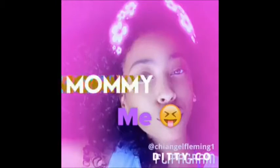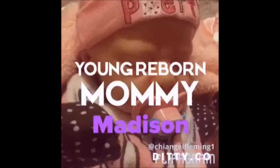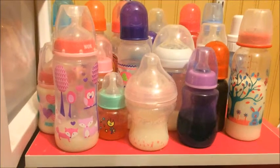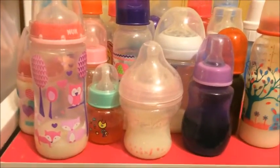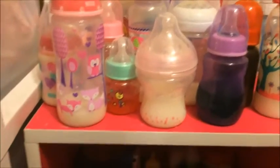Hey guys, this is Young Reborn Mommy and I'm going to be showing you guys my Reborn Bottle Collection. Sorry if you can hear my air conditioning in the background.